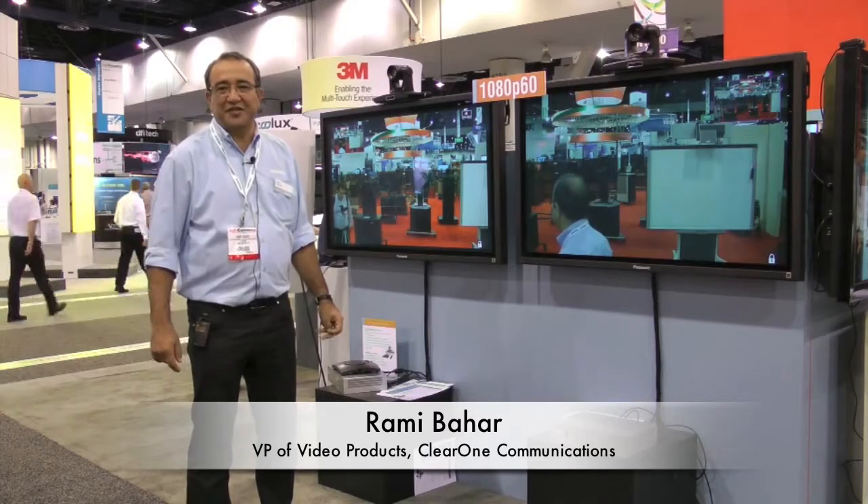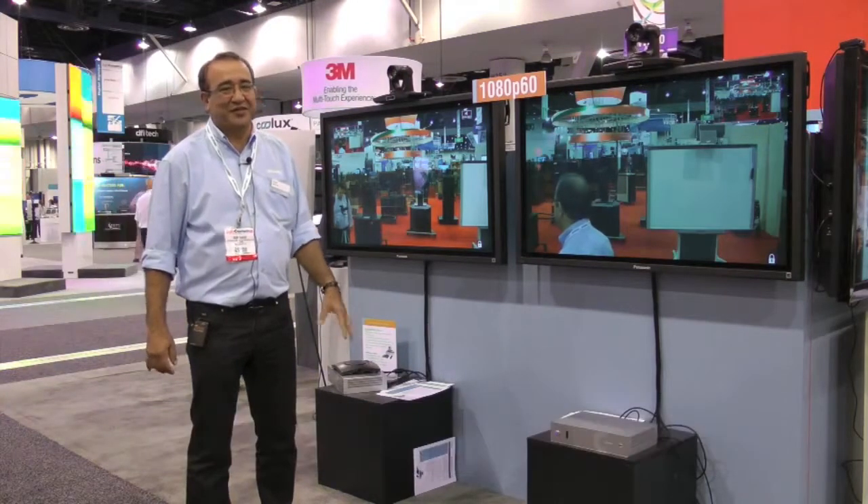We are at Infocom 2012. I'm Rami Bahar, Vice President of Video and International Sales for ClearOne.